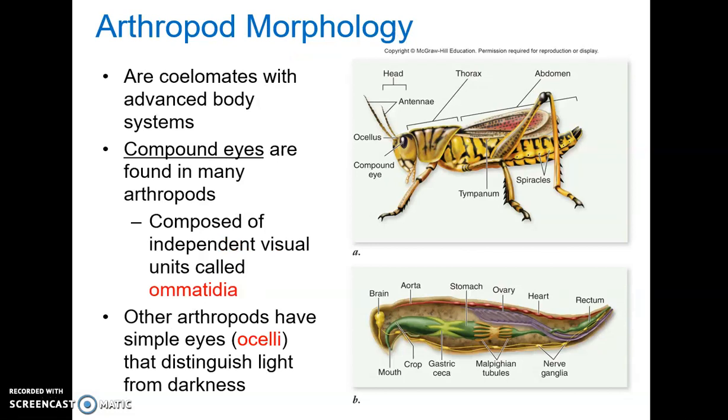All arthropods are coelomates with advanced body systems. For respiration, they have a system of tracheae and spiracles. The spiracles are holes that open at the surface of the body, attached to a system of tubes that allow for diffusion to take place. Arthropods can also have gills if they're aquatic. For excretion, arthropods have an advanced system — many have what are called Malpighian tubules, which produce a very concentrated waste that helps them conserve water.